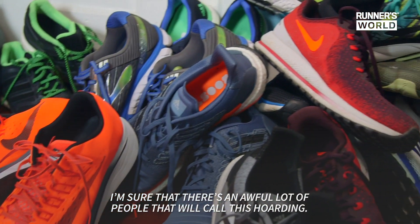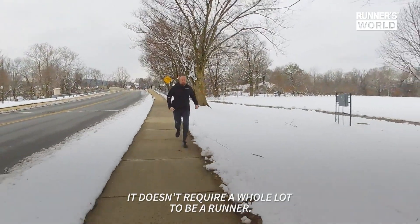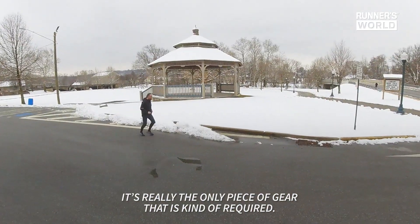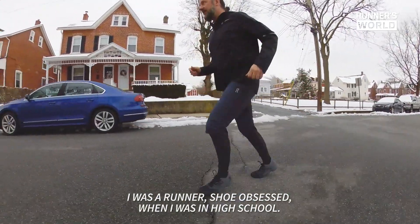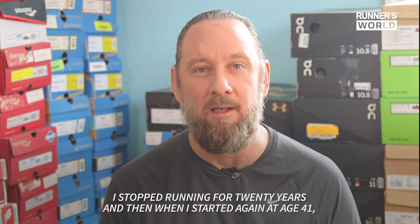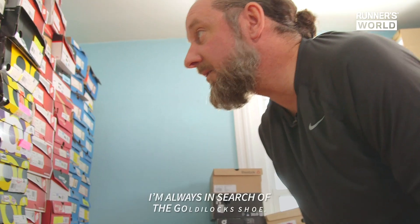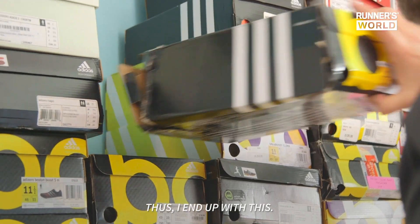I'm sure that there's an awful lot of people that will call this hoarding. It doesn't require a whole lot to be a runner — it's really the only piece of gear that is kind of required. I was a running shoe obsessed when I was in high school. I stopped running for 20 years and then when I started again at age 41, the shoe obsession kicked in immediately. I'm always in search of the Goldilocks shoe, and thus I ended up with this.